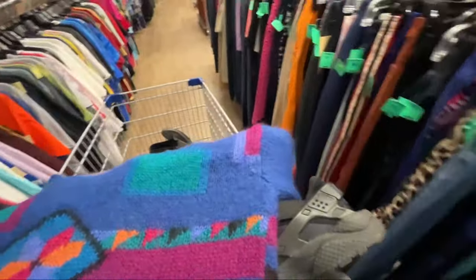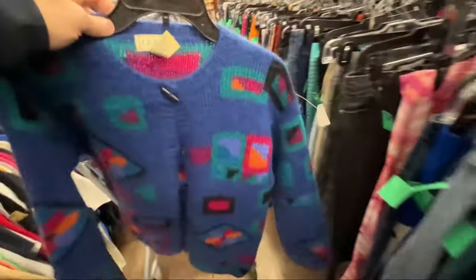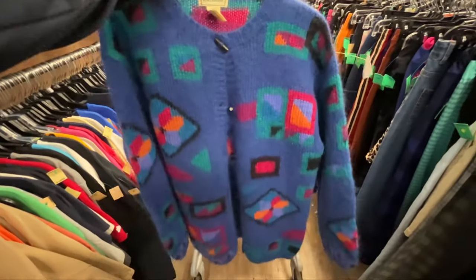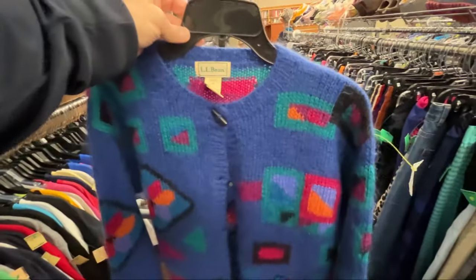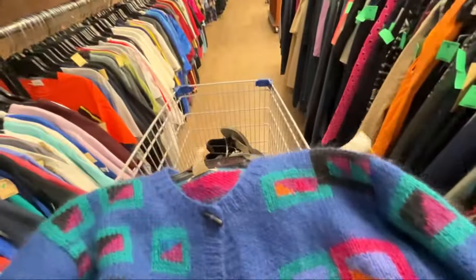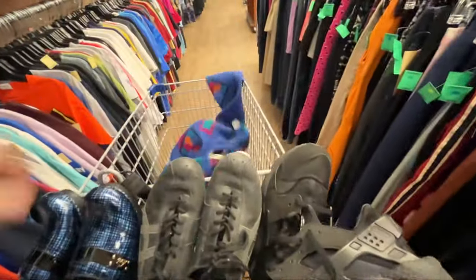Next we're hitting the thrift store. I ended up getting eleven items in this store — I'll put the buy cost total up in just a minute. I don't usually source clothes, at least I try not to, but this L.L. Bean mohair sweater cardigan was on the end of the aisle. I ran some comps on it and it should sell pretty easily — this colorway and everything — for about forty or fifty dollars, so we can't leave that behind.